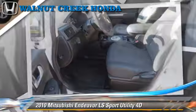This Mitsubishi features powered door locks, alloy wheels, and tilt wheel. Safety features include traction control, four-wheel ABS, and stability control.